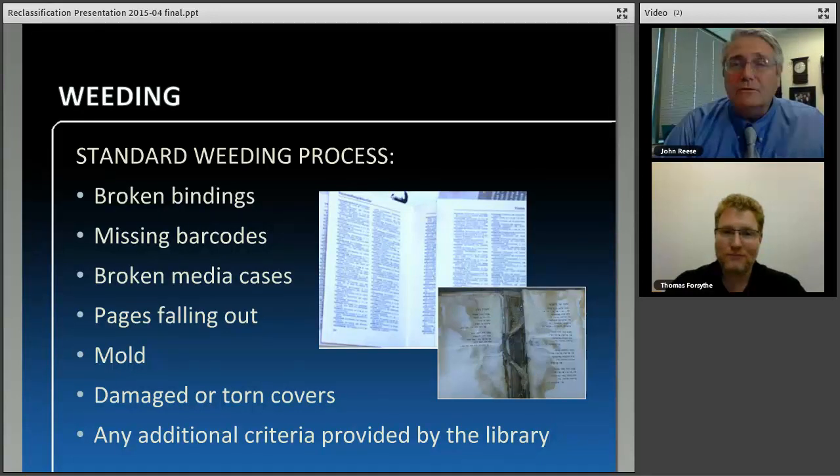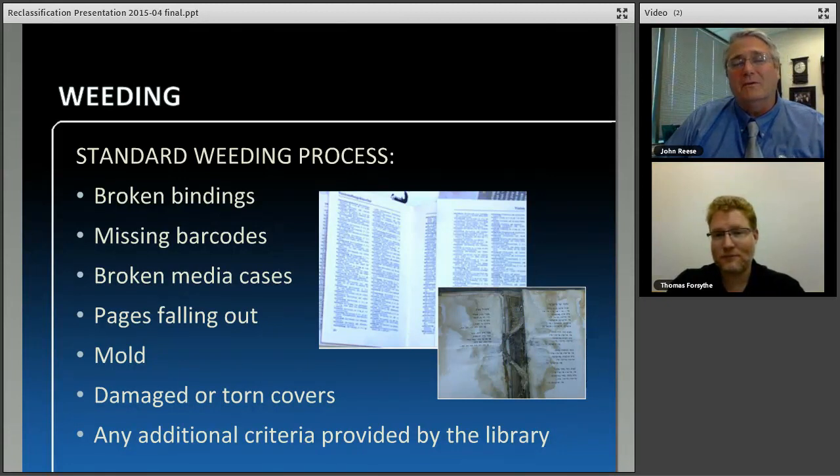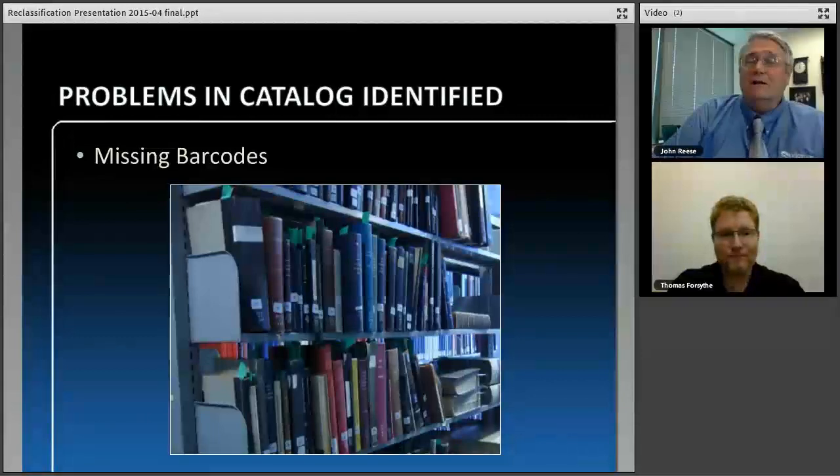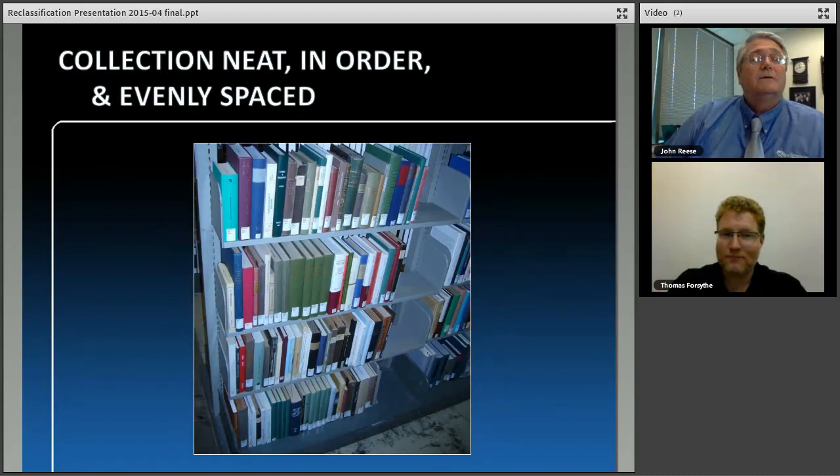Again, another benefit is the identification of problems in your library and the opportunity to fix them. And here's a nice picture showing how the library looked when we were done — the stacks are nice and clean and straight. We do a light dusting if the books need it. That's another benefit you get from doing a reclassification.